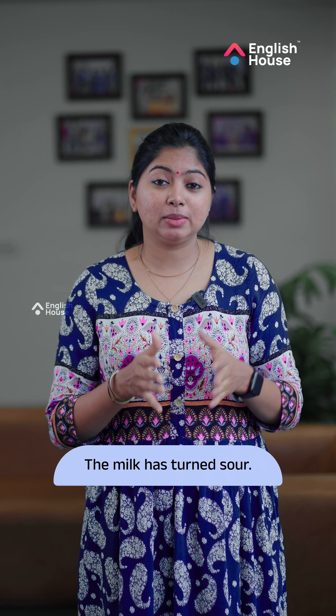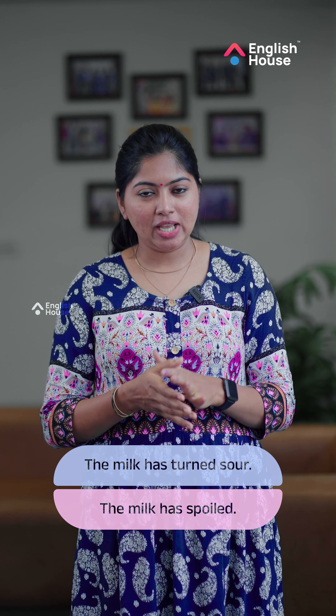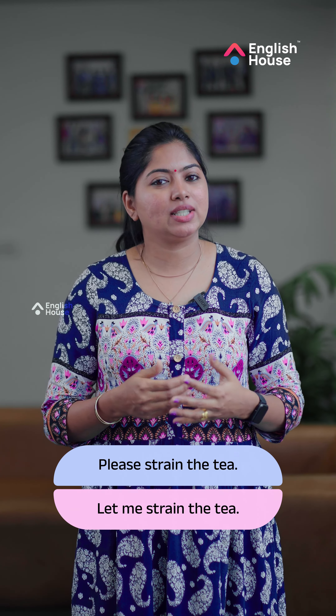The milk has turned sour. The milk has boiled. We call tea in the kitchen. Please strain the tea. What do you call tea in the kitchen? Let me strain the tea.